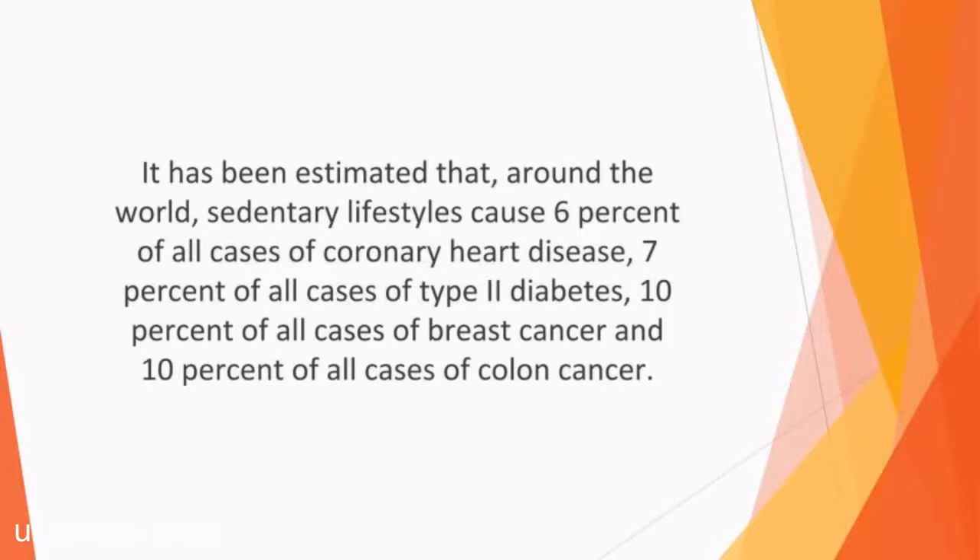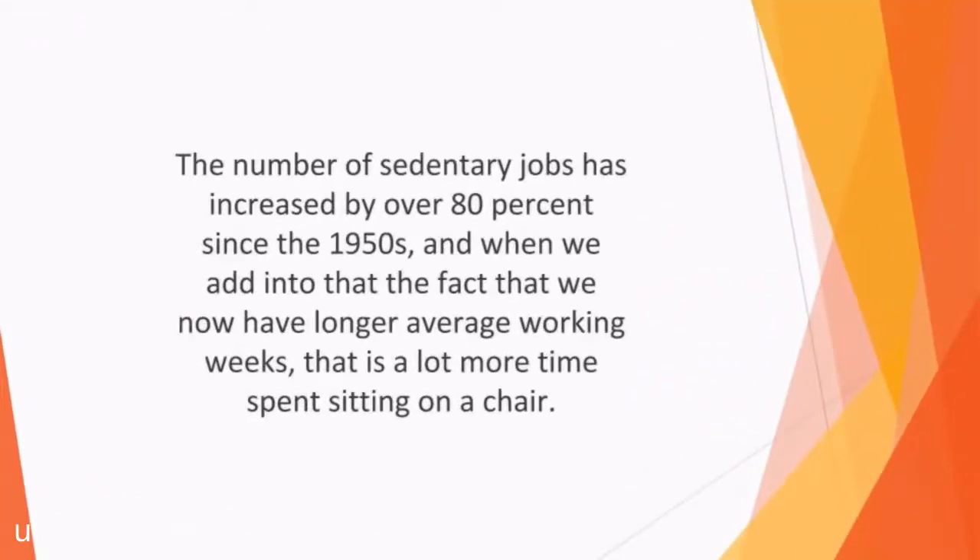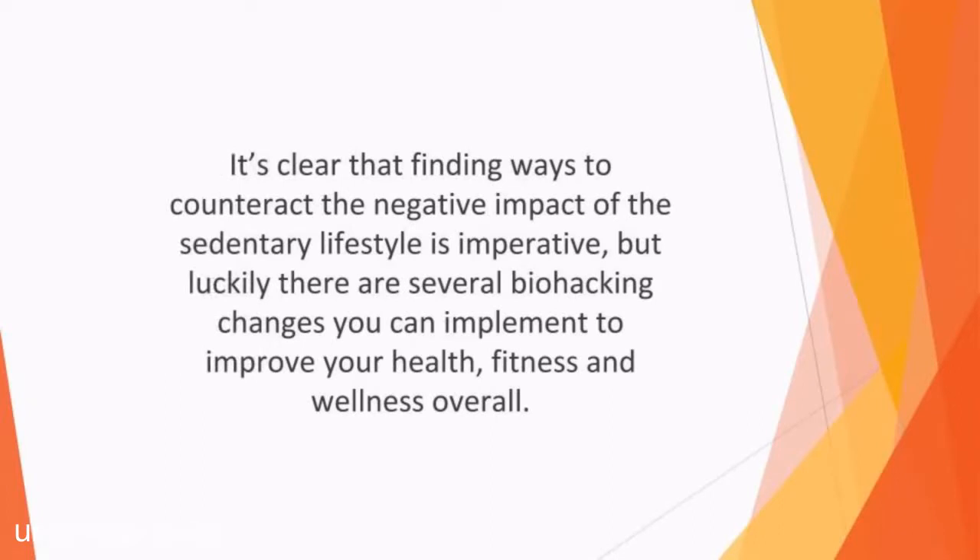It has been reported recently that inactive lifestyles cause more deaths every year than smoking. We are more sedentary today than ever before because technology has changed how we live our lives. Fifty years ago, fewer people used cars and had desk jobs. They also had more physical hobbies and pastimes rather than watching TV and playing video games. The number of sedentary jobs has increased by over 80% since the 1950s. It's clear that finding a way to counteract the negative impact of the sedentary lifestyle is imperative, but luckily there are several biohacking changes you can implement to improve your health, fitness, and wellness overall.